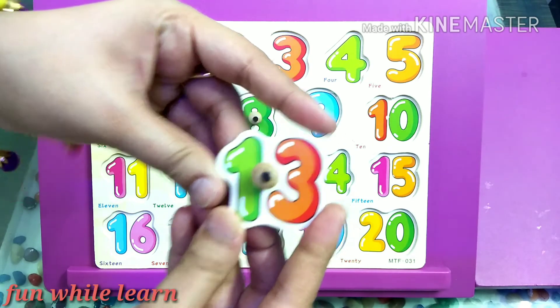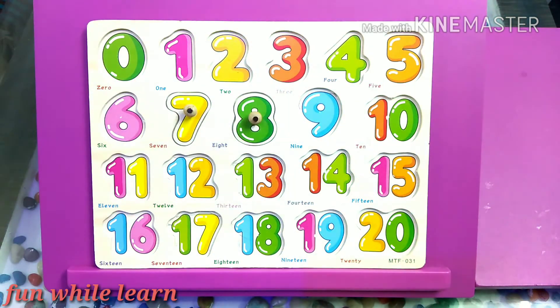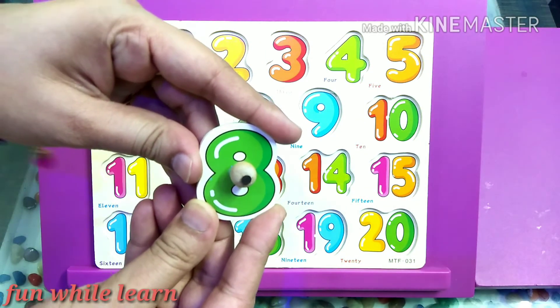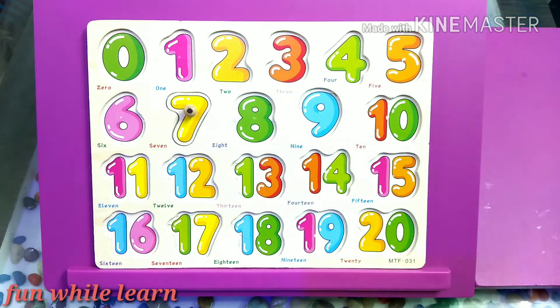That's a champ! Can I have number 8? That's great. Finally, it's the turn for my favorite number 7.